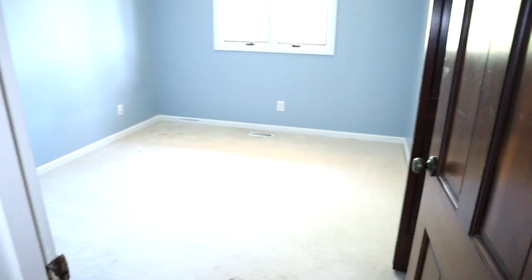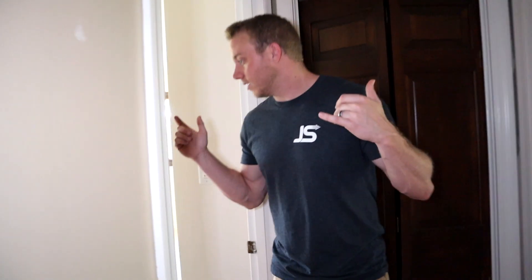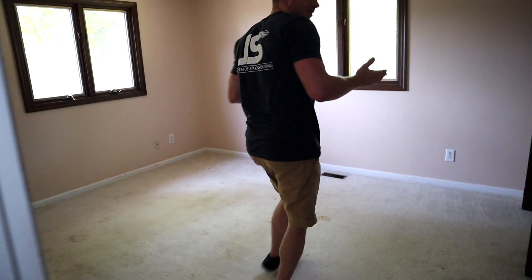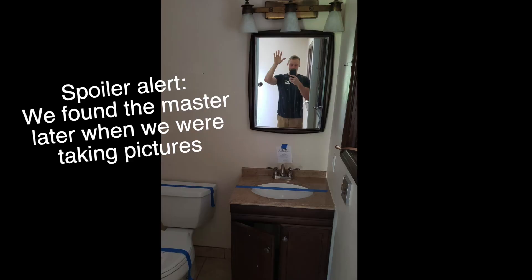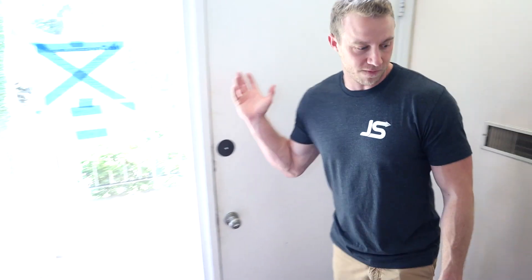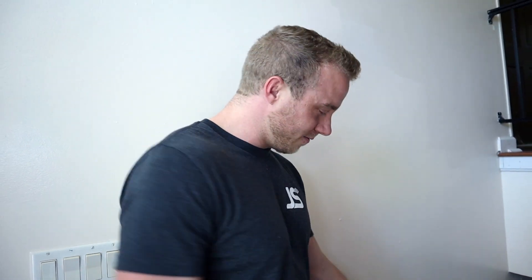Back in the hallway — we've got actually three more bedrooms, so possibly four rooms total with no master, which would be really odd. This is a split entry, and I hate split entries — let me know what you guys think in the comments below.